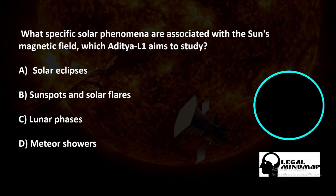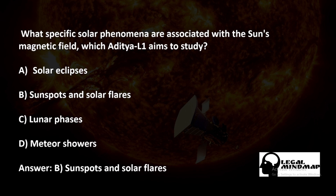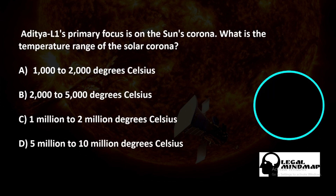Which solar phenomena are associated with the sun's magnetic field, which Aditya L1 aims to study? A) Solar eclipses, B) Sunspots and solar flares, C) Lunar phases, D) Meteor showers. The correct answer is B — sunspots and solar flares.